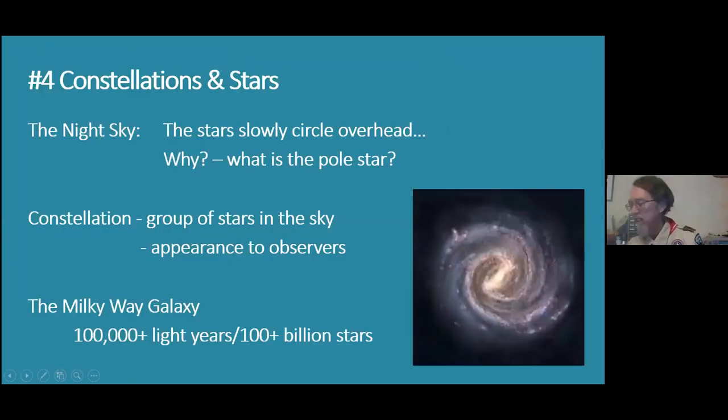We're now going to go on to number four: constellations and stars. We're going to talk about distances and a few things like that.